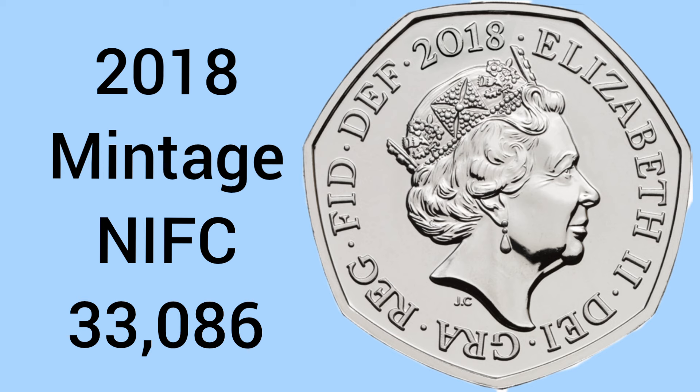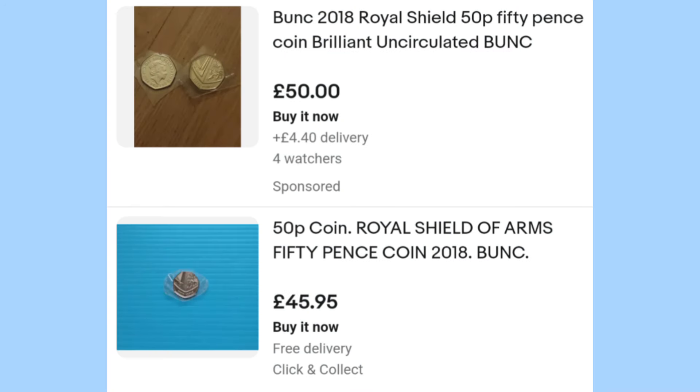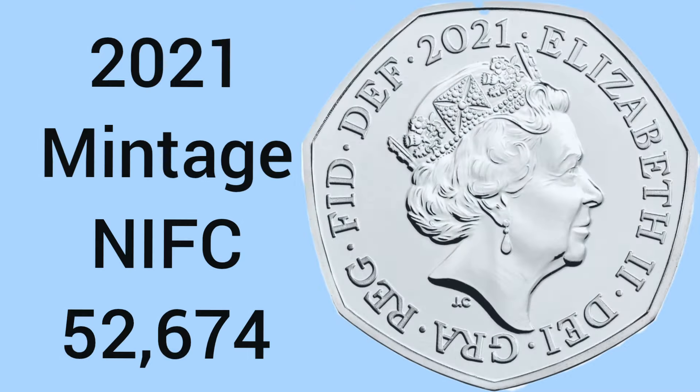The year after as well, 2018, is a key date to look for with only 33,086 being struck for collectors. It is a very scarce coin and will now sell for around £40-50, which is a great times-100 profit if you find a 2018.